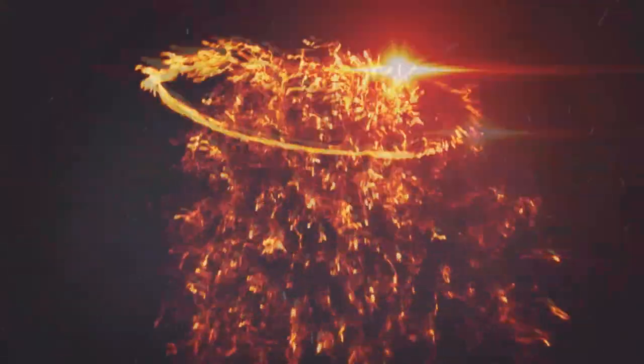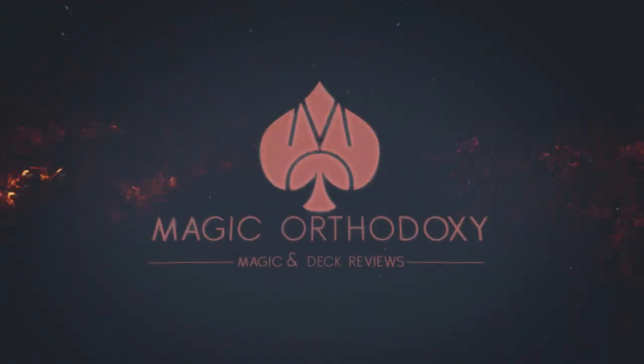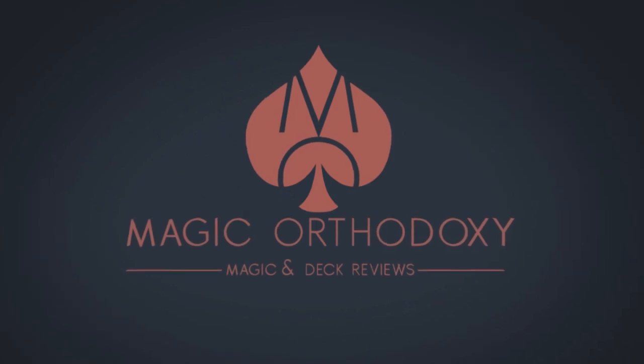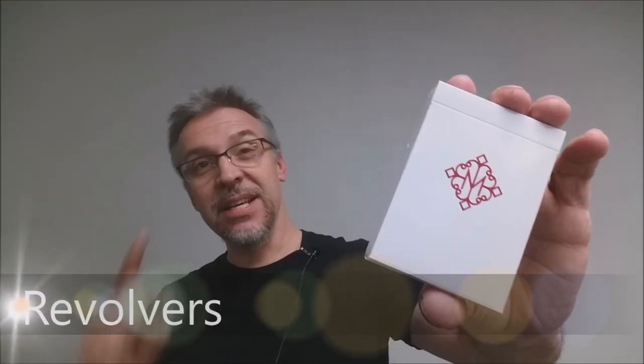Hey everybody, welcome back to Magic Orthodoxy. My name is David and this is a Deck Review. Today we're going to look at the Daniel Madison Red Revolvers from Daniel Madison and Illusionist.com.